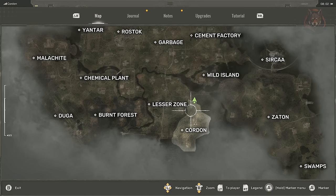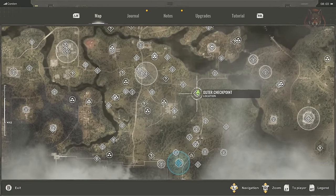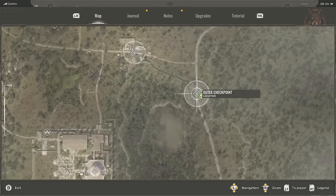Counterweight blueprint for the Karad at the side of the building at the outer checkpoint in the top part of Corden.